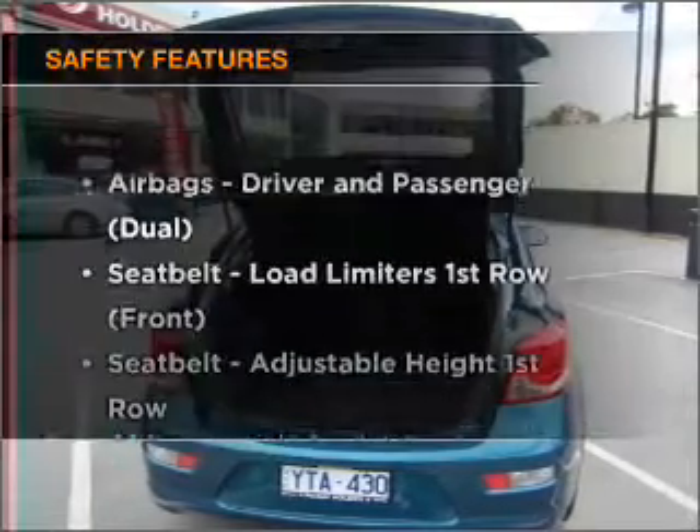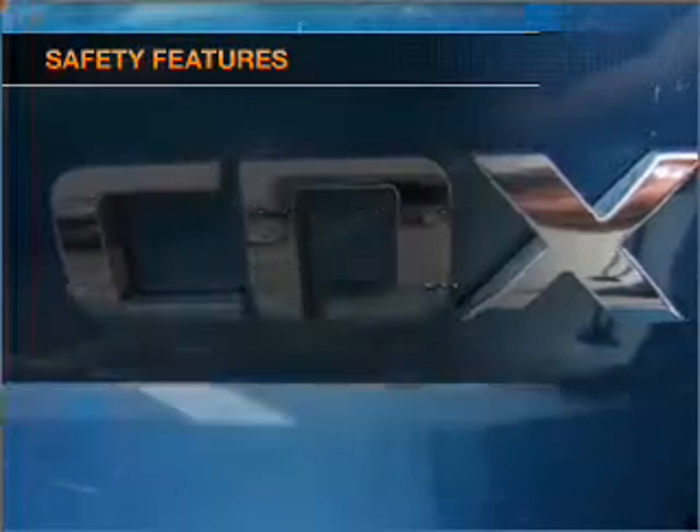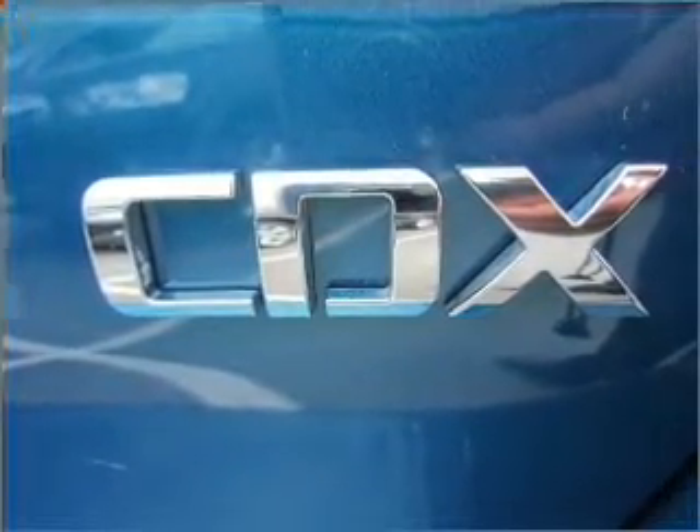It's important to be able to trust in the safety components of the vehicle you purchase. If you're looking for a first-rate vehicle, this one could be yours today.